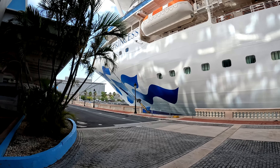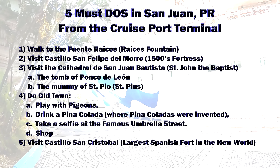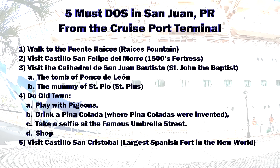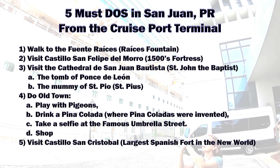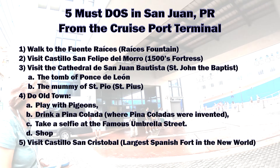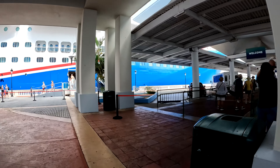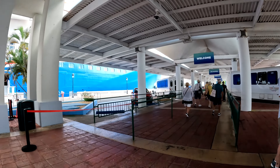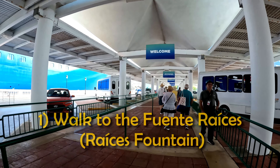Heading off the Caribbean Princess, we had five must-dos — at least what we want to accomplish here in San Juan — without paying a buttload of money for excursions. Yes, do San Juan on the cheap. In this vlog we're going to go ahead and do the first two of our must-dos, followed up with a second video with the other three.